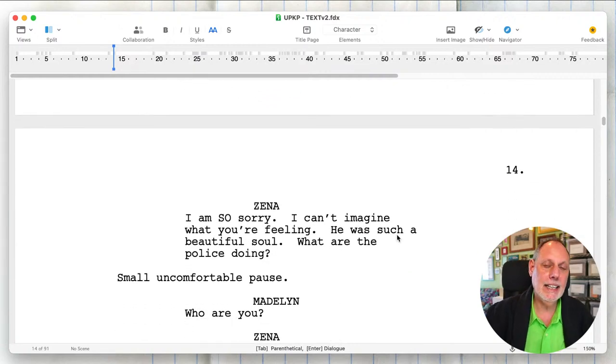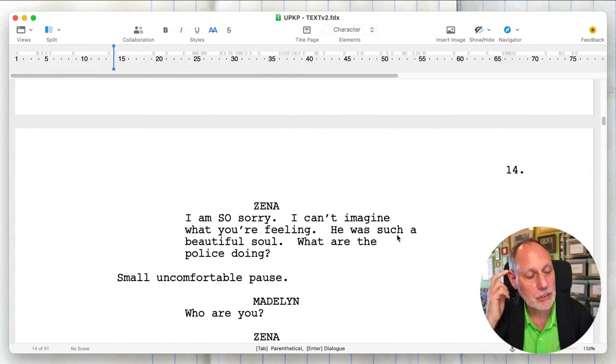Jeff is saying that getting in as late as possible — coming in late — is helpful in that you have people mid-conversation and they don't have to do introductions and things.